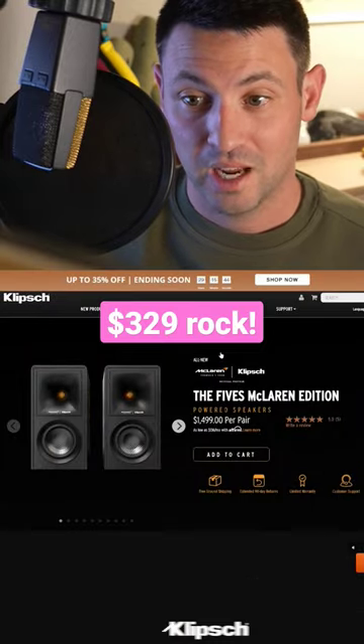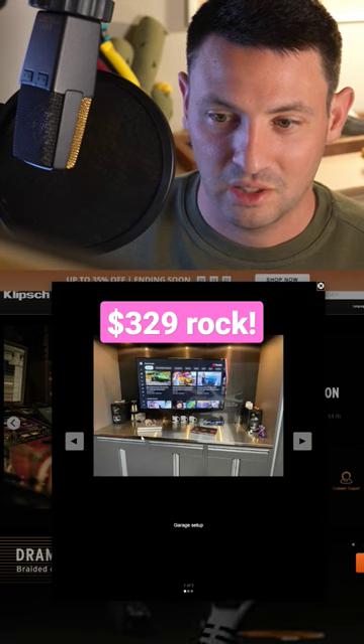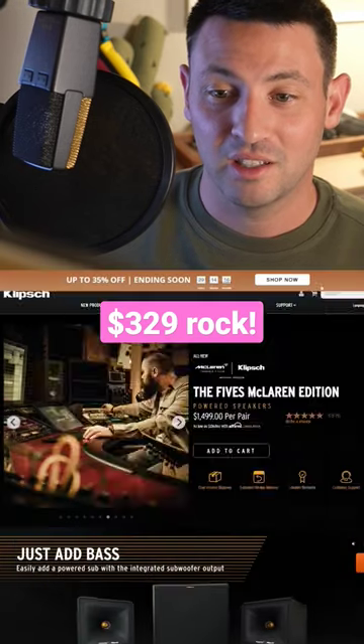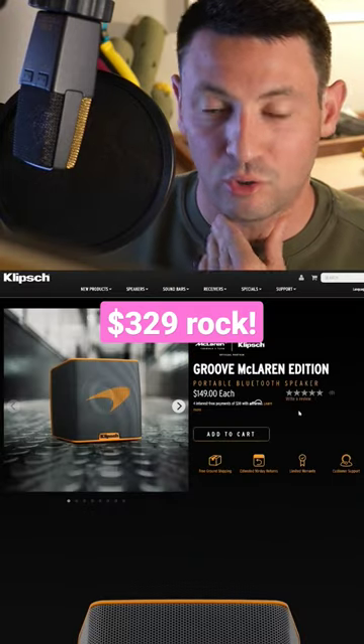McLaren and Klipsch have partnered up together. He has them in his little man cave or something, and he has a McLaren apparently. He can get a speaker because he literally has a McLaren vehicle.